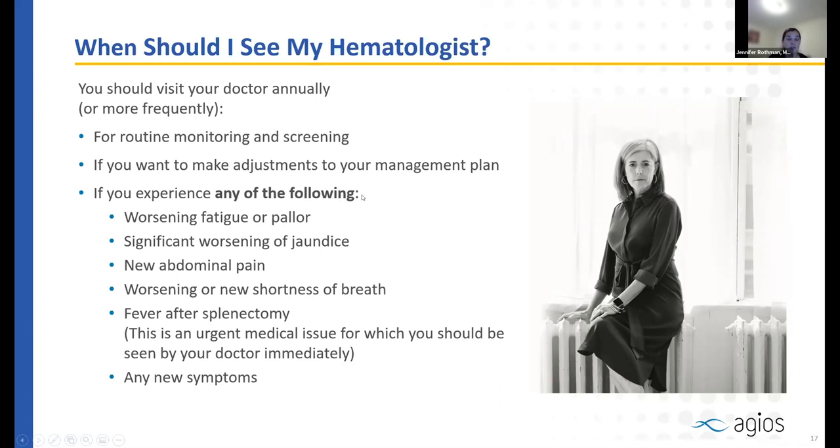Certain situations should be treated as emergencies requiring a hematologist or emergency room visit: sudden or worsening pallor or fatigue, shortness of breath, sudden or progressive jaundice, new abdominal pain, difficulty climbing stairs, or inability to lay flat — which could indicate blood clots, especially with a history of splenectomy. A fever after splenectomy is also an emergency due to the risk of bacterial infection. Any new or unusual symptom should be evaluated promptly.